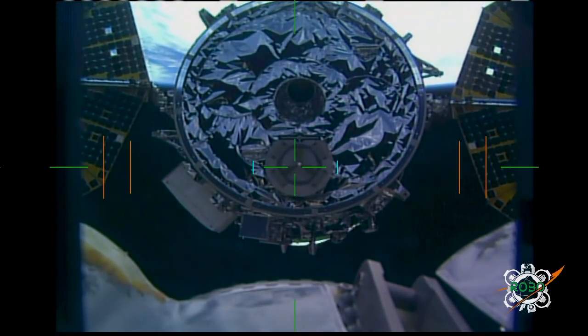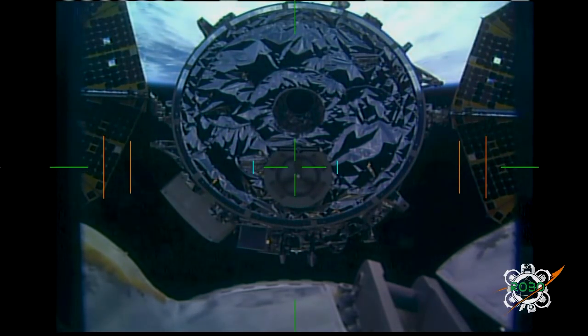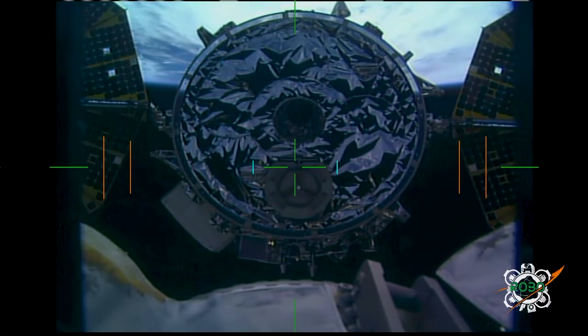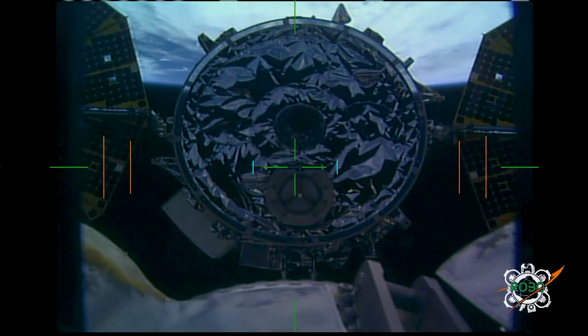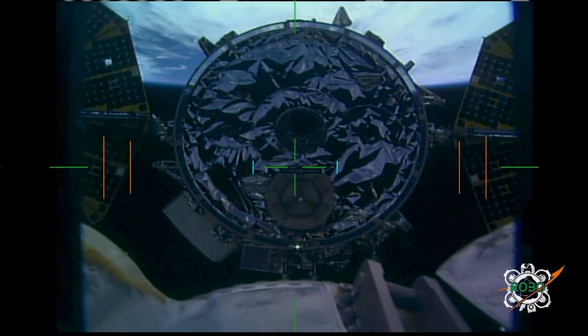Now passing 13 meters away from the station, about 12.5 now. You can see the west coast of South Africa. The International Space Station is 257 statute miles above the earth, with the Cygnus cargo vehicle just over 12 meters away, just about to pass over Cape Town, South Africa.